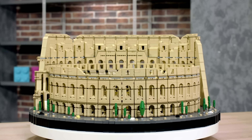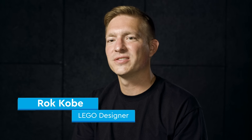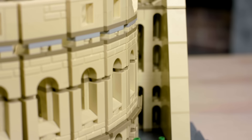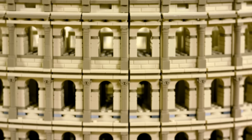The Colosseum has 9,036 pieces. And as of November 2020, it's the largest LEGO set ever. During the process, when I was adding more and more detail to it, the piece count just grew bigger and bigger. So it slowly evolved into the biggest LEGO set of all time.